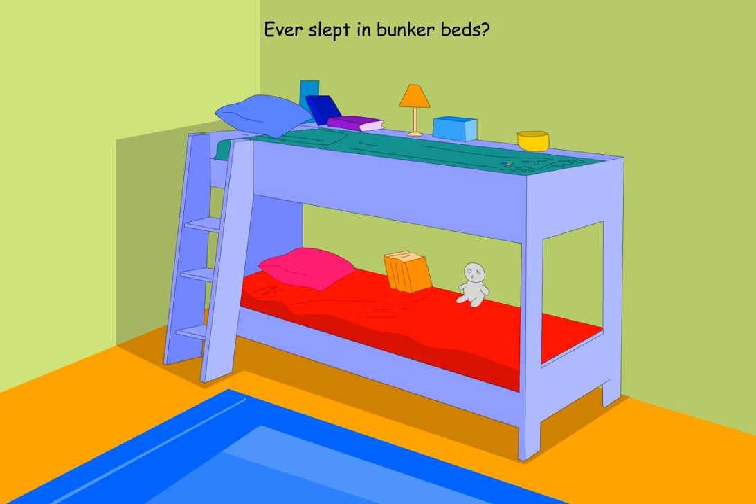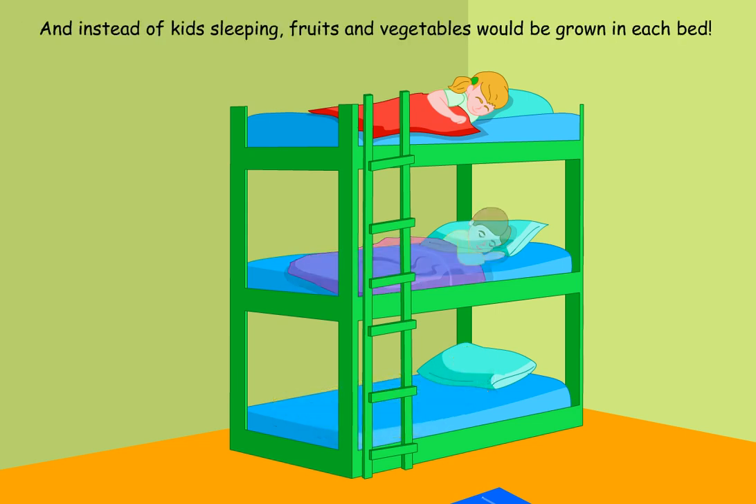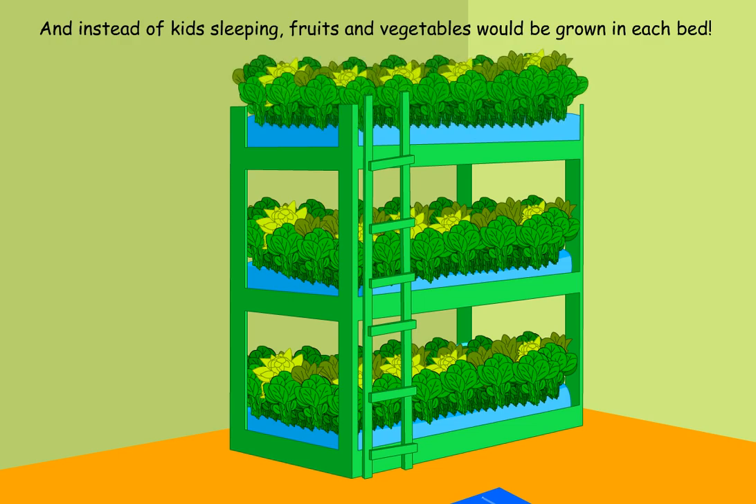Ever slept in bunk beds? Now imagine bunk beds stacked one on top of another, and another, and another — and instead of kids sleeping, fruits and vegetables would be grown in each bed.